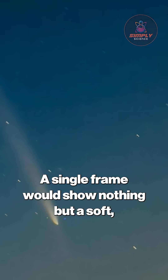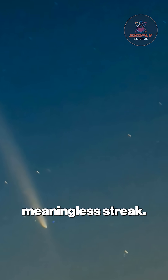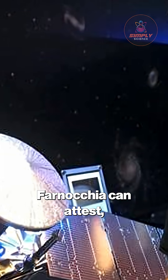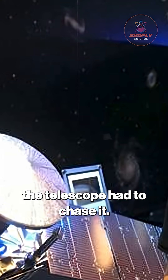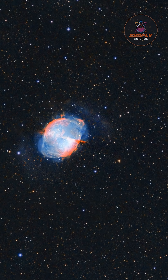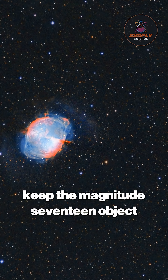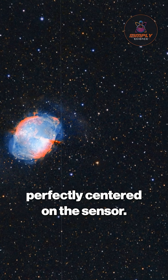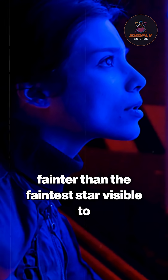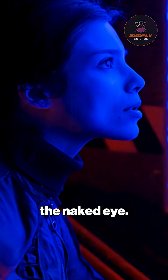A single frame would show nothing but a soft, meaningless streak. To overcome that, as orbital dynamics expert Davide Farnokia can attest, the telescope had to chase it. Tracking software predicted the comet's path second by second, adjusting the mount in near real time to keep the magnitude 17 object perfectly centered on the sensor. For context, that is over 25,000 times fainter than the faintest star visible to the naked eye.